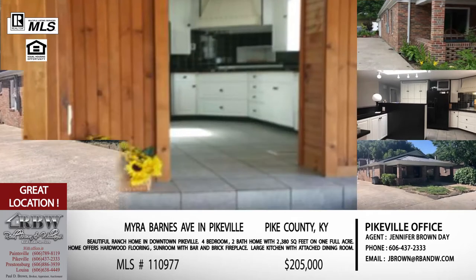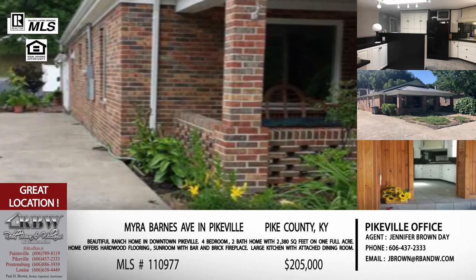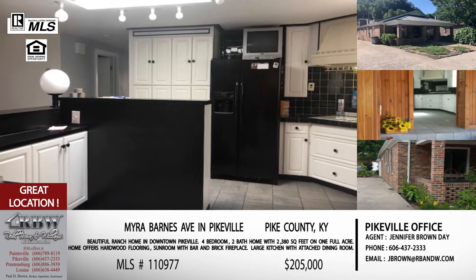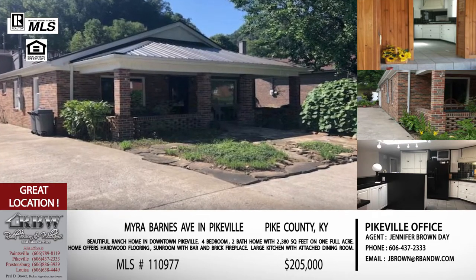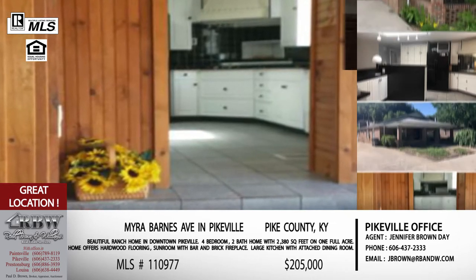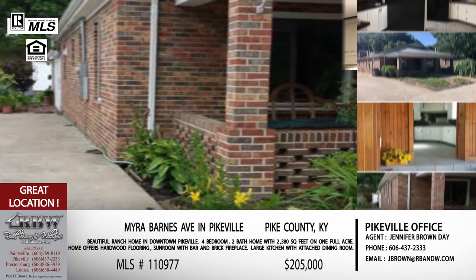This is an older house — most in this area are. It was built in 1950 and has had quite a few updates over the years. It has a really nice, large kitchen. There's an addition added onto the back with cathedral ceilings and a big brick fireplace, used as either a master suite — because it has a nice bathroom — or it could be a huge family room if you don't need four bedrooms.